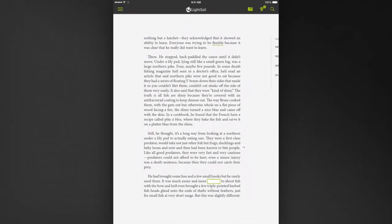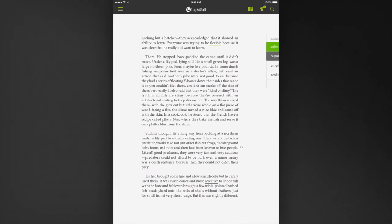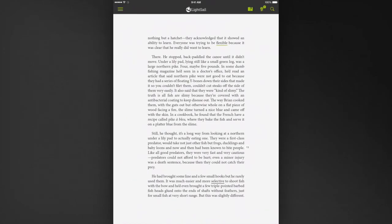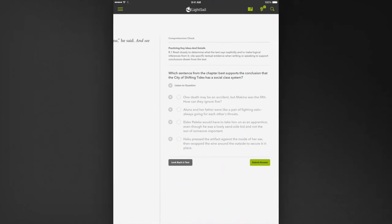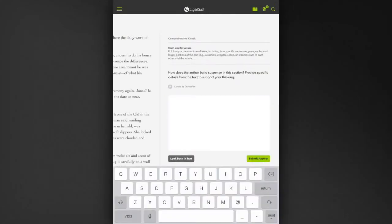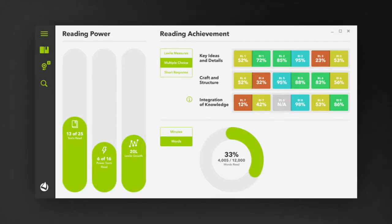These assessments allow LightSail to accurately pinpoint a student's reading level, predict future performance, and dynamically adjust their reading experience through continuously updating their library. Students will also encounter multiple choice and short response questions at the end of chapters. These questions look more closely at a student's comprehension of a particular book and how a student is performing on a specific skill, strategy, or standard. The rigorous short response questions are written at an appropriately complex level and require text evidence as well as critical thinking.